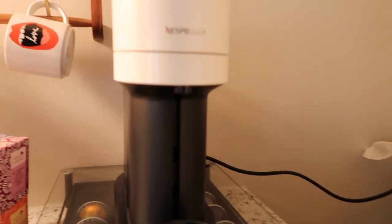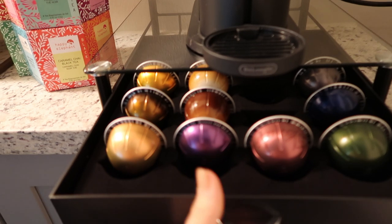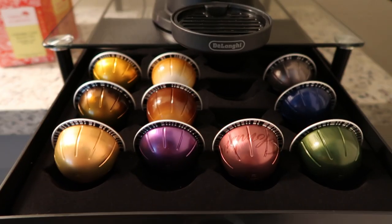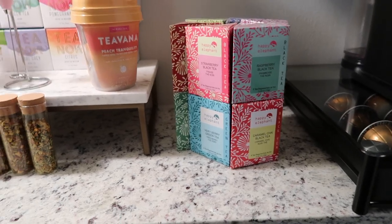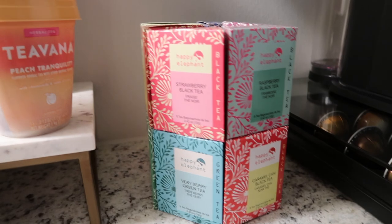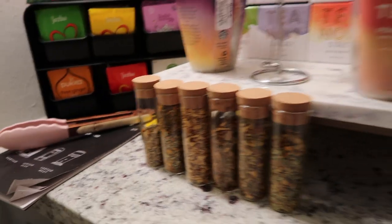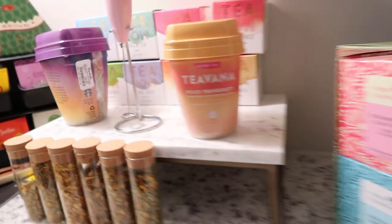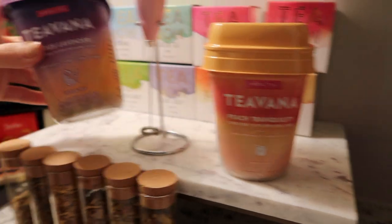I also got the Nespresso machine in the mail yesterday — the excitement over the couch overshadowed it! I got the Vertuo Next line. It came with a little sampler pack, and I ordered a bunch of flavored pods from the Nespresso website. We've also been obsessed with teas — my fiancé got a sampler from Marshall's for about $9. I also saw a TikTok about making the Starbucks medicine ball, so I got peach tranquility and citrus lavender teas to try it. We are quite the tea collectors right now.